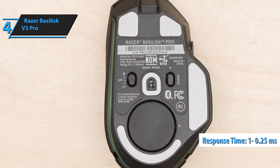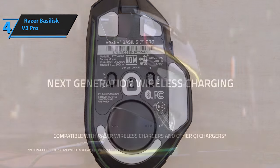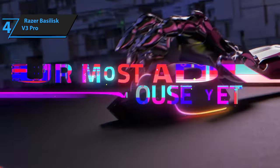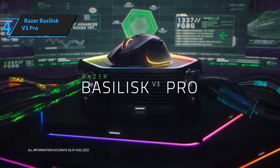In summary, the Razer Basilisk V3 Pro is an ergonomic gaming mouse that offers exceptional comfort, incredible design, and unbeatable performance with 10 fully accessible buttons with unparalleled touch and performance.